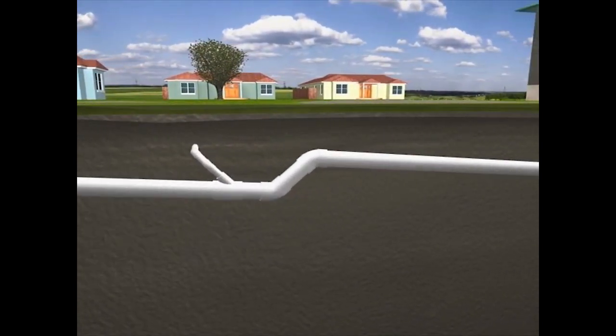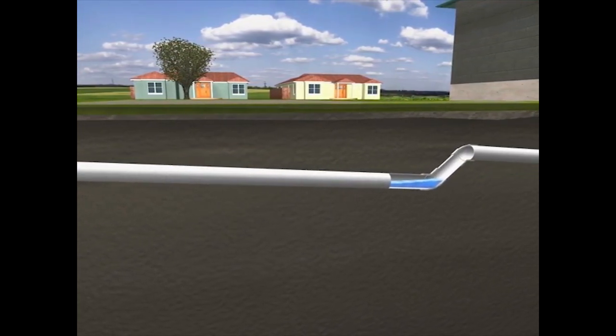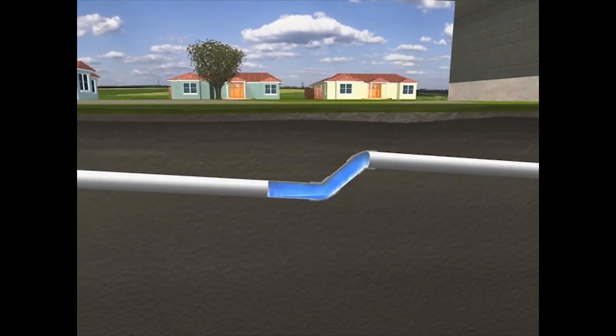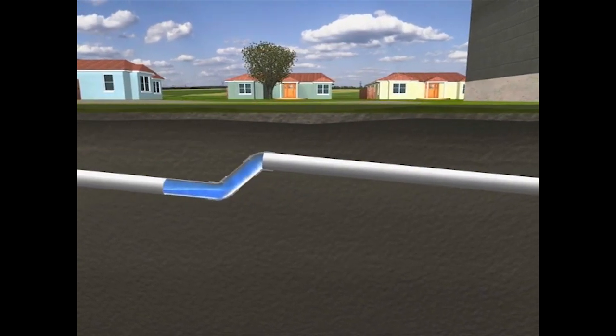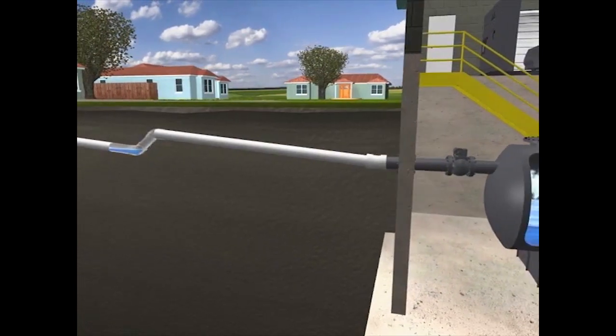Wastewater travels at 15 to 18 feet per second in the vacuum main to the vacuum station. The vacuum main is laid in a sawtooth fashion to ensure adequate vacuum levels at the end of each line.